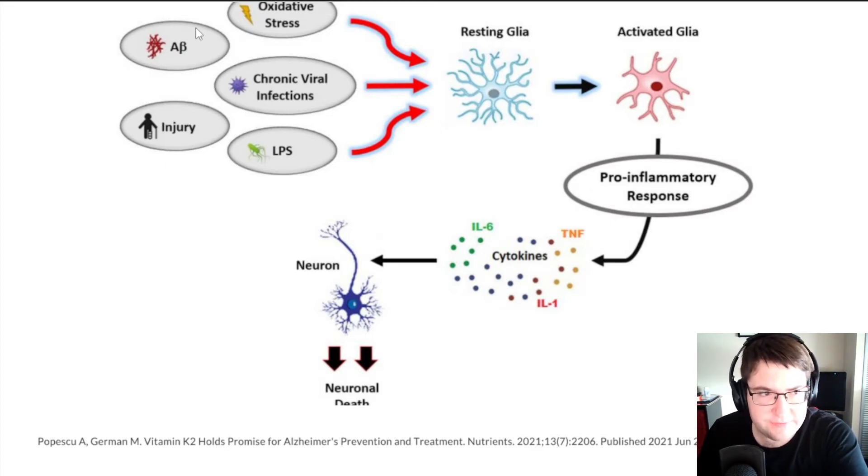If you have any of these five triggers, this leads to effects on the resting glia which activates the glial cell. The byproduct of having an activated glial cell is a pro-inflammatory response — meaning increased inflammation. The cytokines released are IL-1 (interleukin-1), TNF-alpha (tumor necrosis factor alpha), and IL-6. These immune system hormones have downstream effects that increase inflammation, ultimately leading to effects on the neuron and neuronal death.